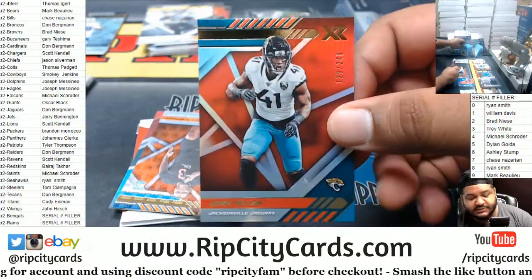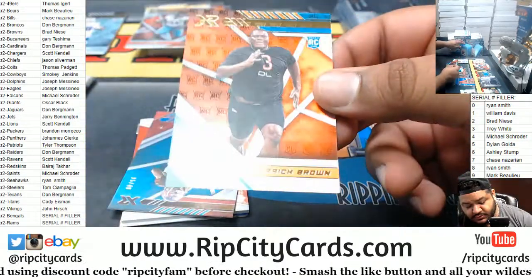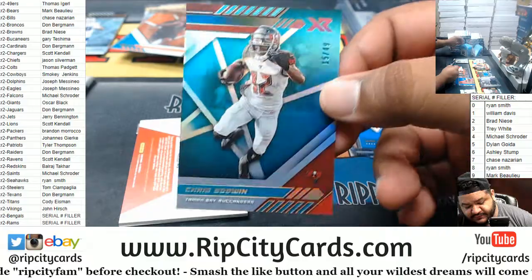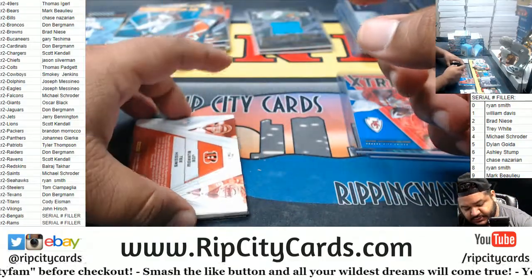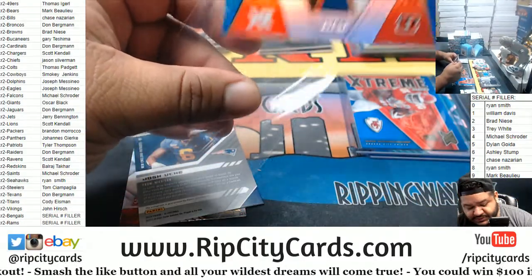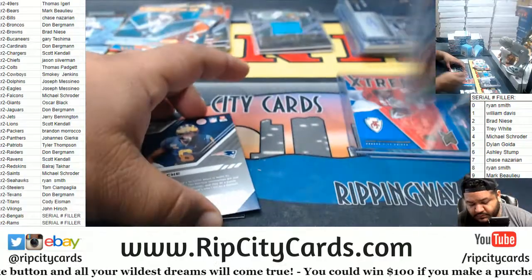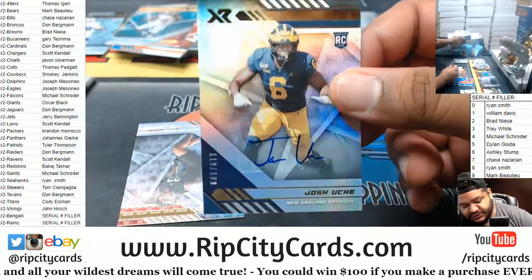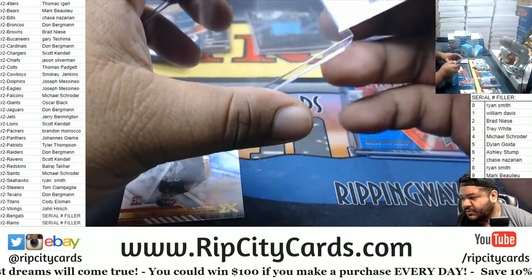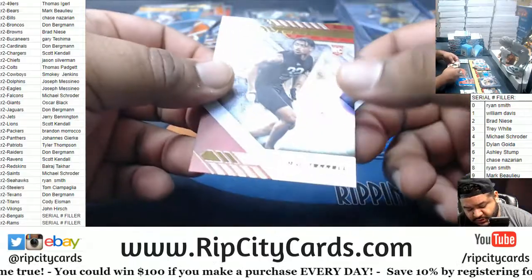We got Josh Allen, $249 Jaguars. Derrick Brown to $99 rookie Panthers. Chris Godwin to $49 Bucks. Dual relic for the Bengals — Burrow and Higgins. That'll go to the one spot, which is William. We got Josh Uche to $189 rookie auto Patriots. Eddie Terrell, Falcons rookie.